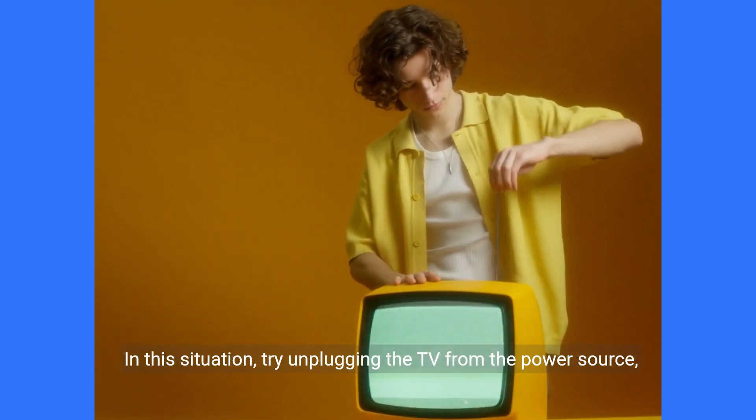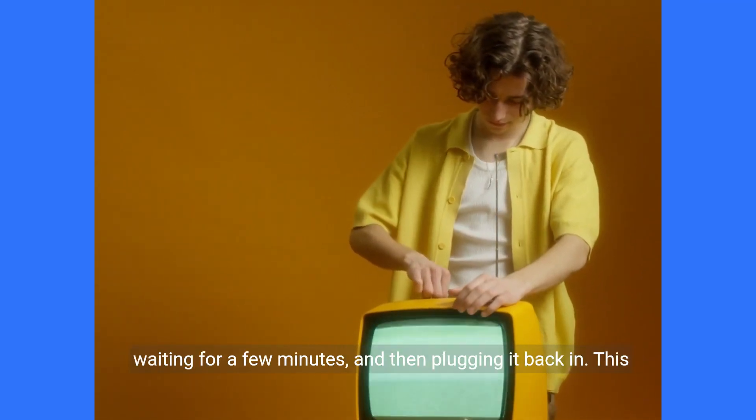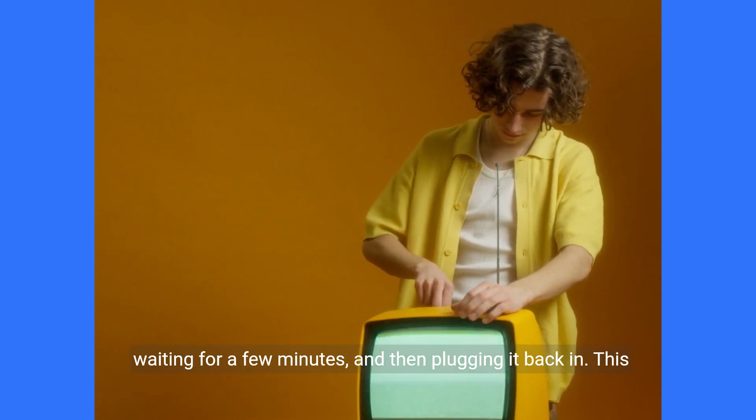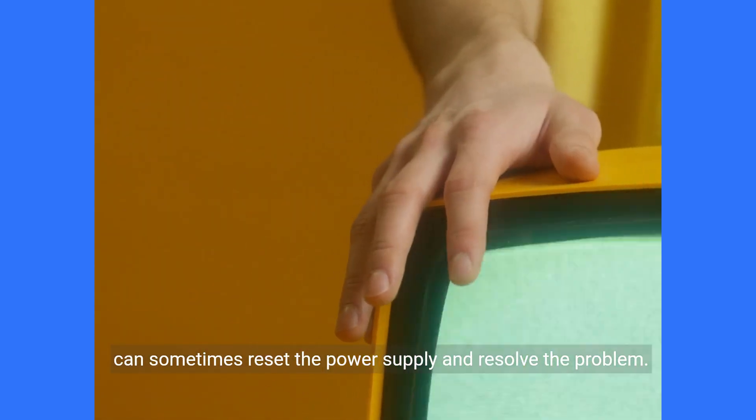In this situation, try unplugging the TV from the power source, waiting for a few minutes, and then plugging it back in. This can sometimes reset the power supply and resolve the problem.